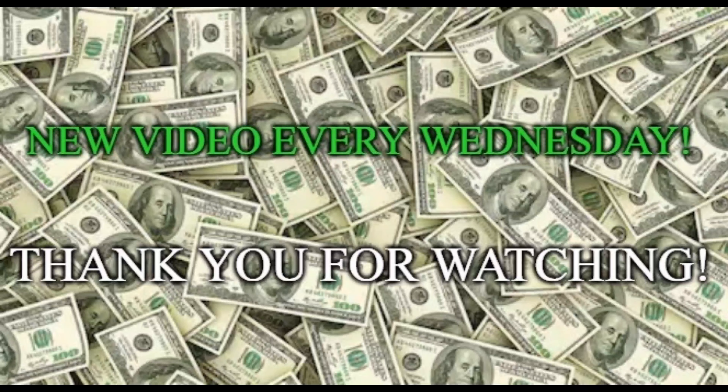Otherwise, I do appreciate you guys watching. Hope you're having a good rest of your Wednesday. Leave a like, leave a comment, subscribe, and I will see you next Wednesday. Bye-bye.